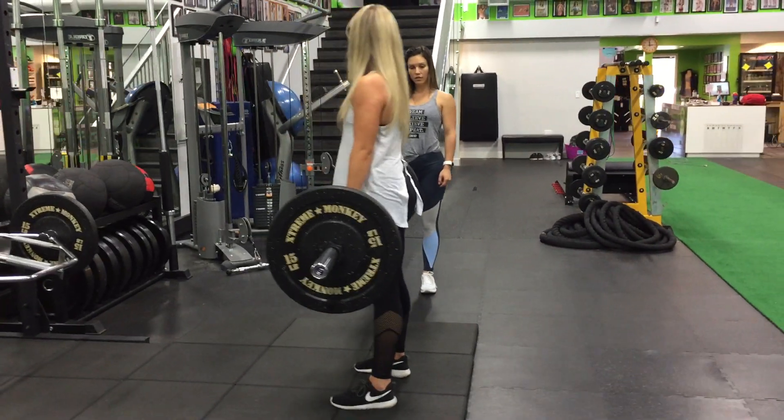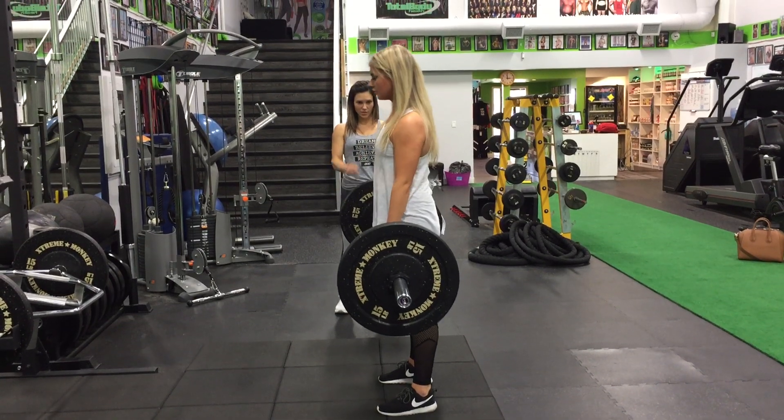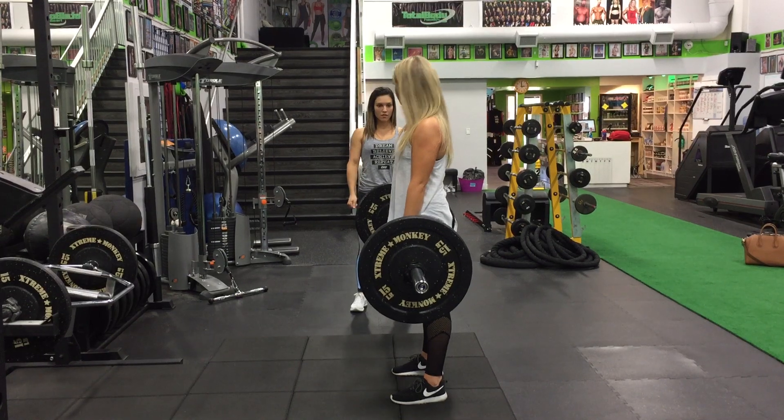This is the Bulgarian deadlift. Probably the most popular version nowadays with all the bikini competitors wanting to increase the size of their glutes.